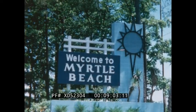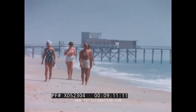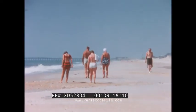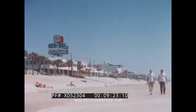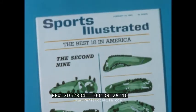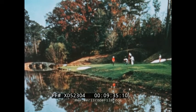Myrtle Beach is 20 miles from Brookgreen, and like the gardens and Pawley's Island, the beach is located on Highway 17, which hugs much of the South Carolina coastline. Myrtle Beach reminds me of California and Florida rolled into one. The Dunes Country Club is at Myrtle Beach, and the February 22, 1965 issue of Sports Illustrated magazine labeled the Dunes' 13th hole one of the most difficult par-5 holes in the country.